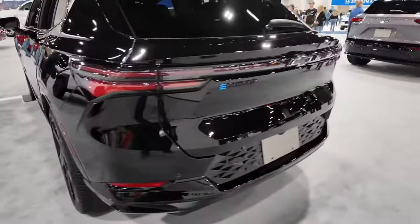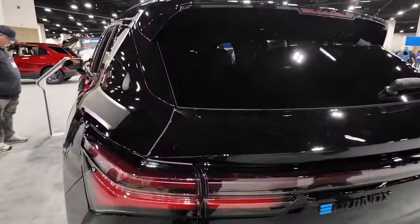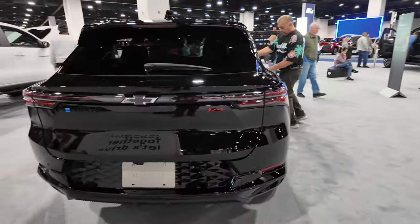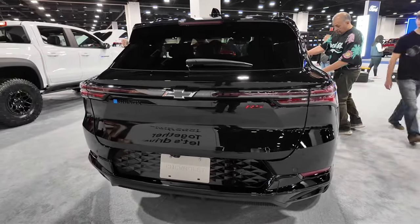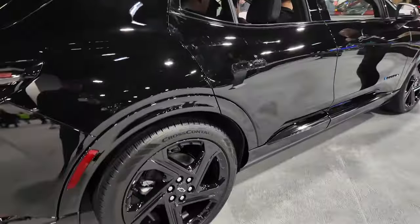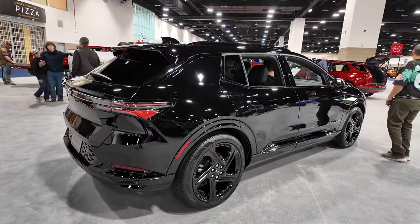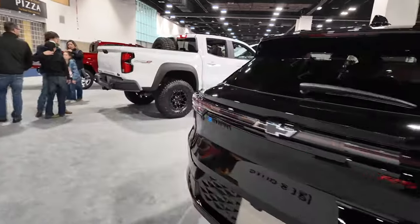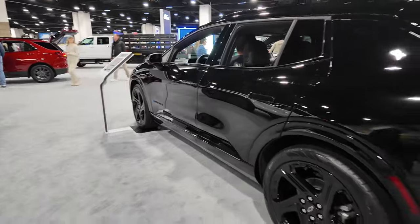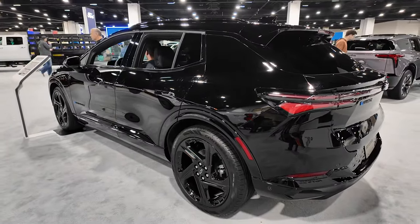Nice wheels — this one's got a blackout package on the RS trim. This slopes down a little more aggressively than the Blazer; the Blazer is more of a flat face, while this has a pretty aggressive rake on the rear. I think this Equinox will be a good offering from Chevy. Anxious to see how it performs in real-world use — from a standpoint of mileage, how far you can get on a charge, and its ability to appeal to the masses. So, 2024 Chevy Equinox.